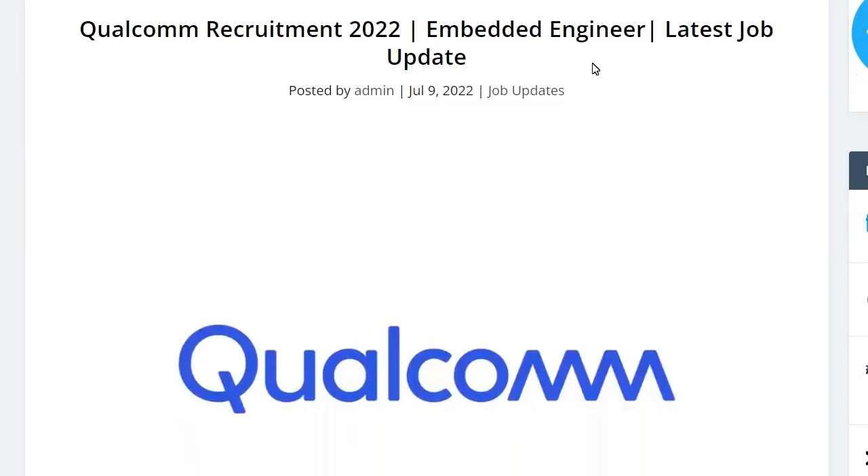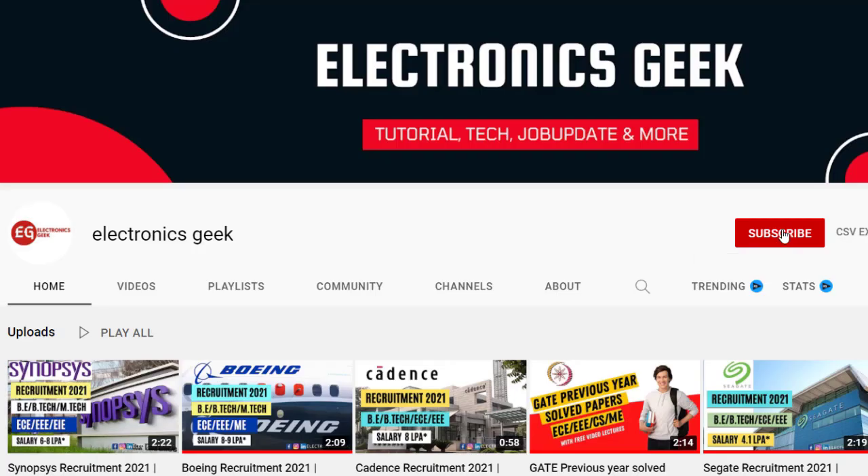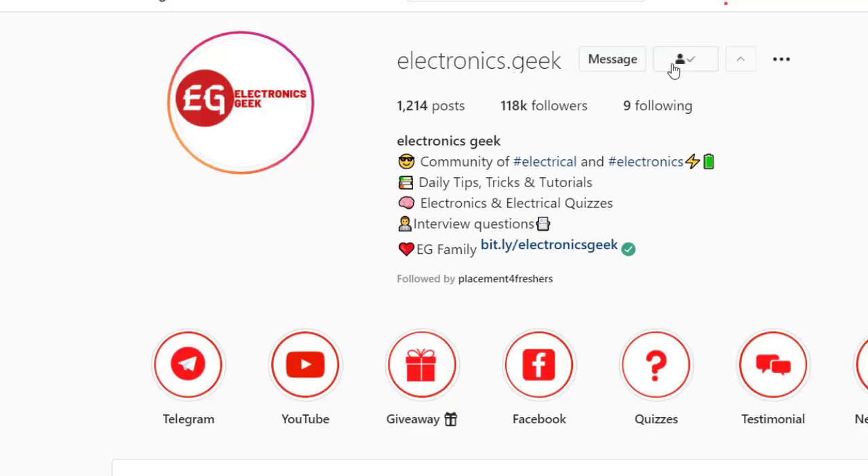Hey everyone, welcome back to Electronic Click. We are getting a job notification from Colcom — they are recruiting for the post of Embedded Engineer. For more such videos, subscribe to our channel and press the bell icon so you get notified. Follow us on Instagram and join our Telegram group for more job updates; the link is in the description.